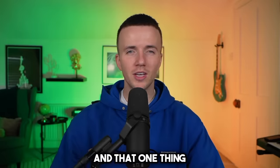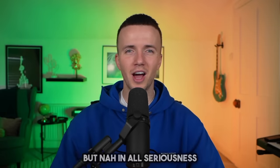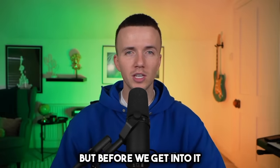And that one thing is not being subscribed to my channel and liking my video — so if you want to step up your game, do that now. But nah, in all seriousness, I want to break down this important step for you all.